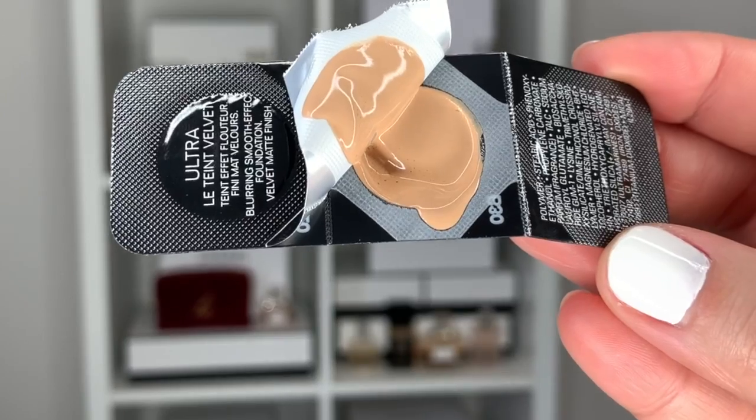The instructions say to use this after skincare and to apply it with a brush or a sponge. I prefer applying foundation with a sponge, so that's what I'll do. When I opened the pack, the product seemed much more liquidy than I expected — I thought it would be thicker. Let's go ahead and apply it onto the skin and see how it blends. It feels like a regular liquid foundation. I thought maybe it would be thicker or more mousse-like for some reason.